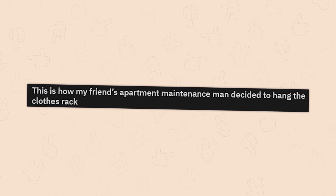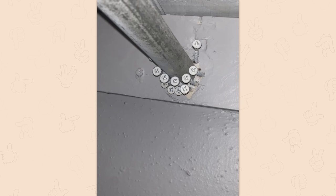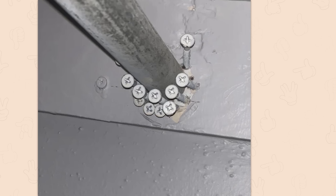This is how my friend's apartment maintenance man decided to hang the clothes rack. You know, there are receivers for that. It's tube. Like you could literally get a flange with the screws. You could get this threaded for free at Home Depot and get the screw-on thing and mount it to the wall.